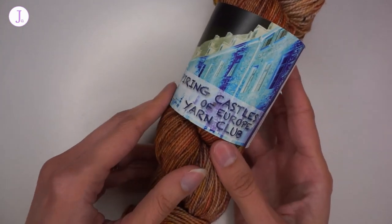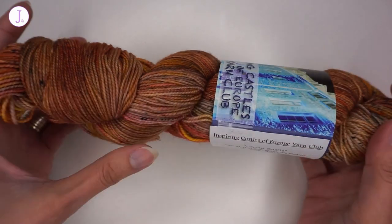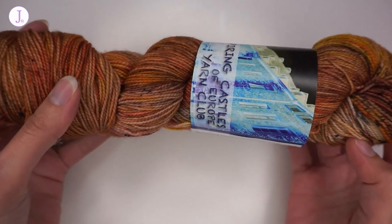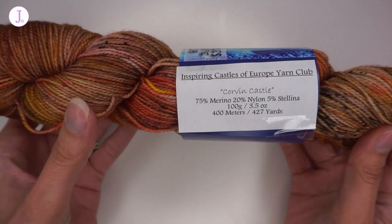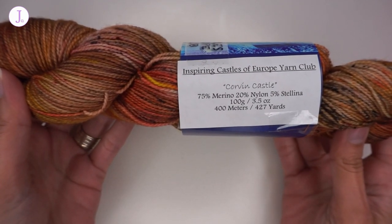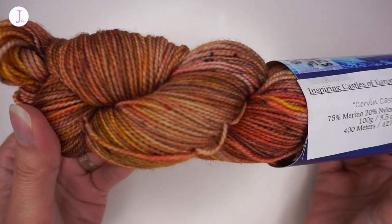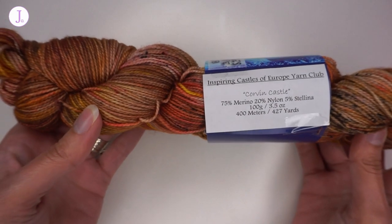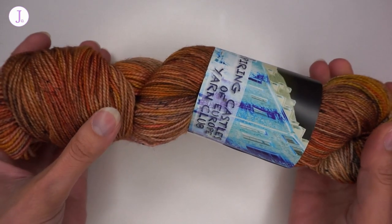Wow! The yarn this month has these beautiful brown and speckled copper colors — this is spot on and right what I expected when I saw the inspiration picture. Let's look at the specs: this is the Inspiring Castles of Europe yarn club, February, and the colorway is called Corvin Castle. It's 75% merino, 20% nylon, and 5% stellina. You may not be able to see it very well on camera, but this yarn has a sparkling stellina mix. It is 100 grams, 3.5 ounces, 400 meters, and 427 yards, which makes it a fingering weight yarn.